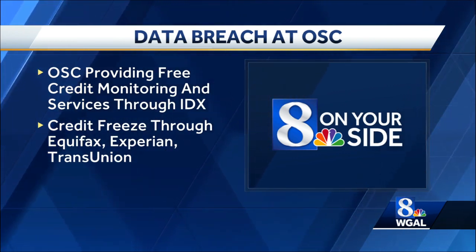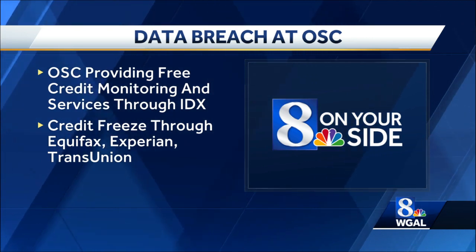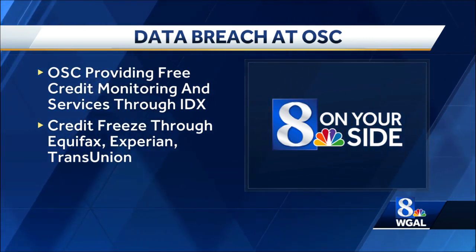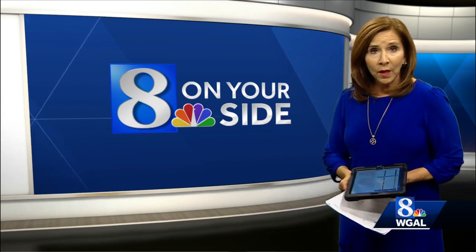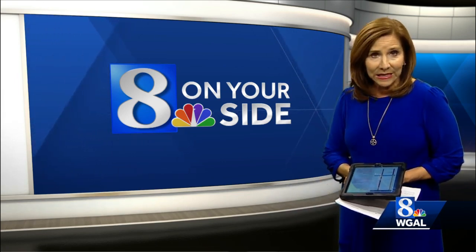Customers can also place a credit freeze through the three major credit reporting bureaus — Equifax, Experian, and TransUnion. That restricts access to your credit report, which means you won't be able to open a new credit account while that freeze is in place.